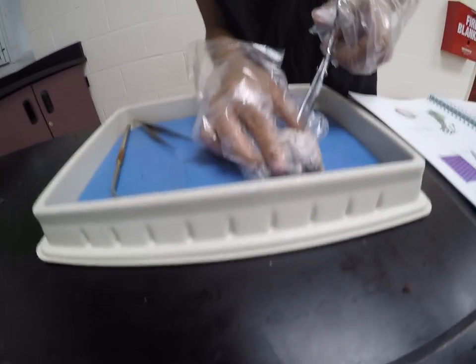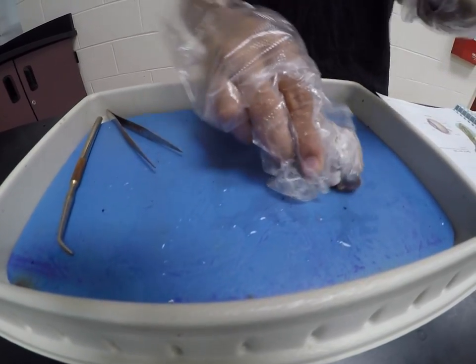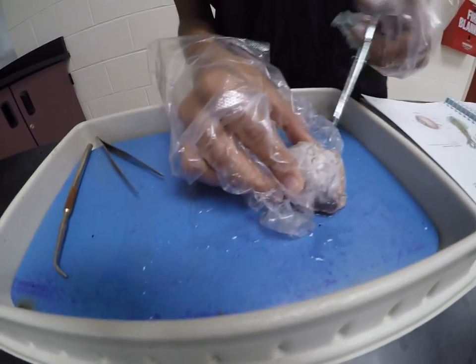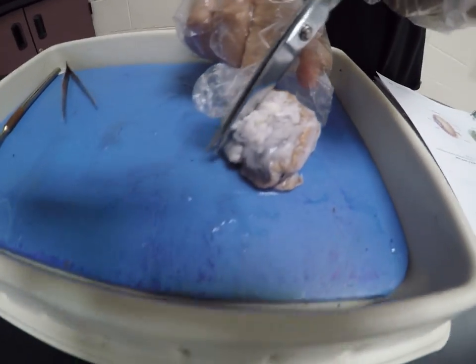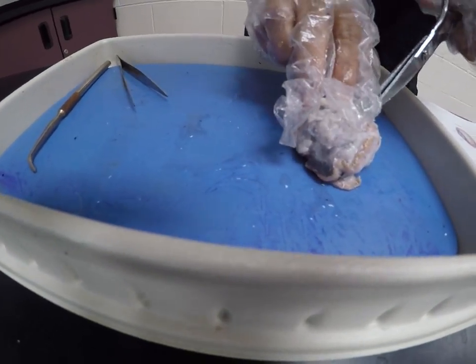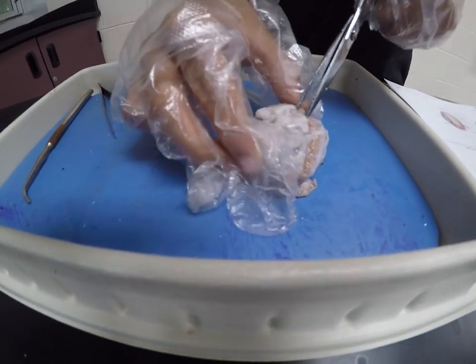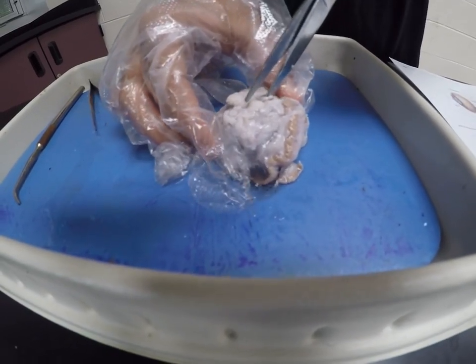Do you notice that you are squeezing juices out of the bottom of the eyeball? Yes, there are quite a lot of juices. What is all this muscular tissue surrounding the eyeball? That will be the camera-type eye — basically the muscle that surrounds the main part.